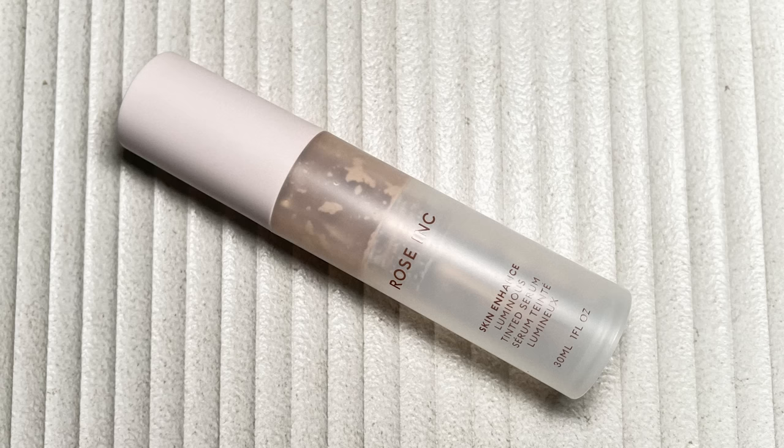I have a plethora of skin tints and foundations. Starting with skin tints — the Rose Inc Skin Enhance Luminous Tinted Serum. I started using this again recently and it's lovely, though I don't really consider it a favorite anymore. I find it a little finicky — it looked smoothest on me when I was wearing the Supergoop Unseen Sunscreen, and those two products worked together really well. Sometimes it can be a little weird with other SPFs and primers.